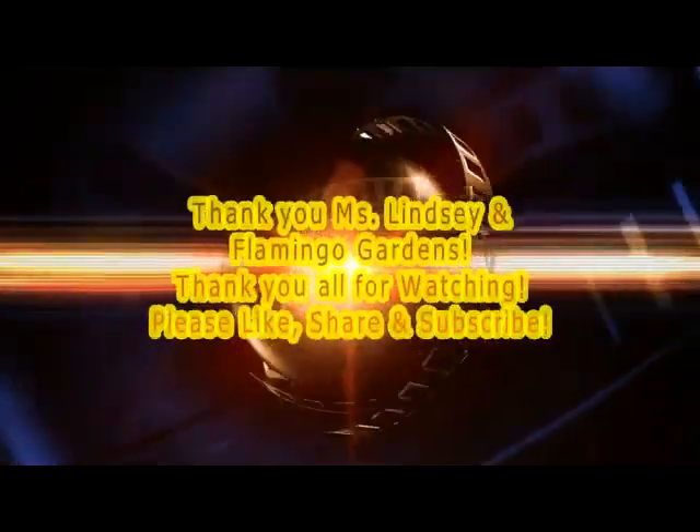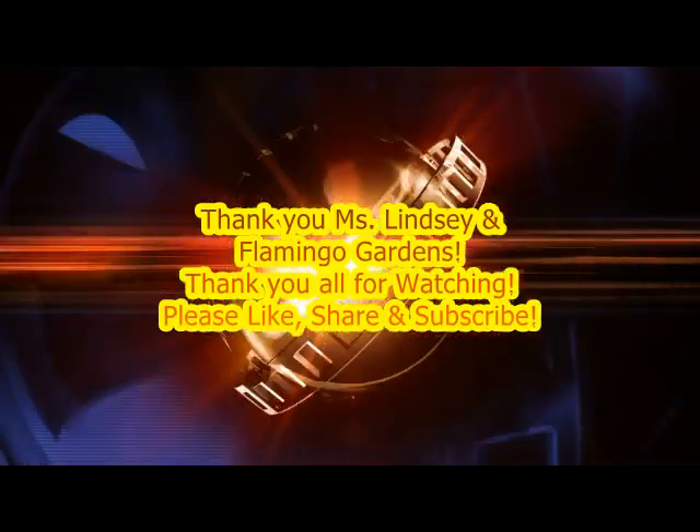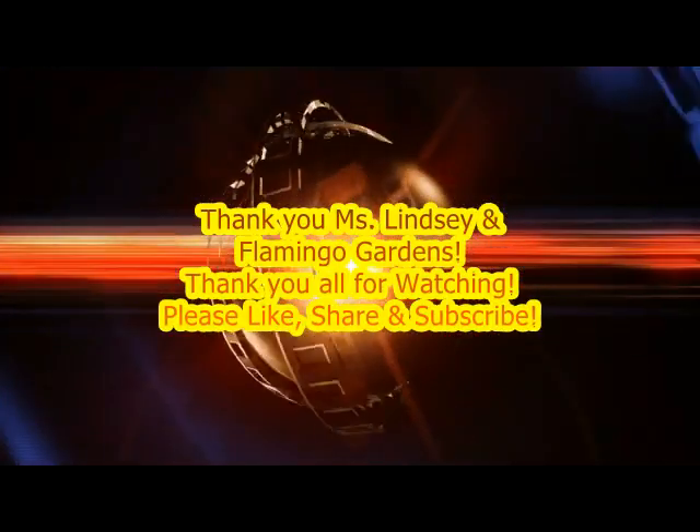Thank you for joining us on Discover with Derek and Carissa. Thank you. Have a great day. I'll see you next time.